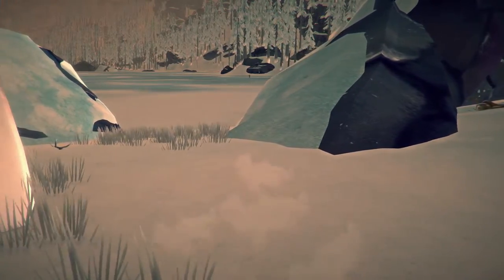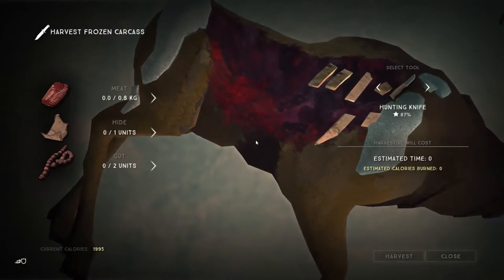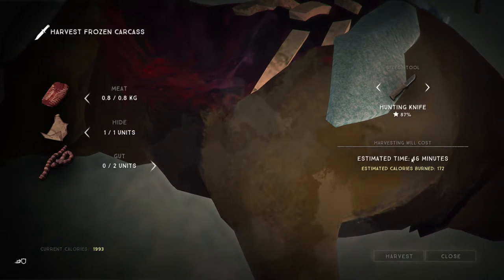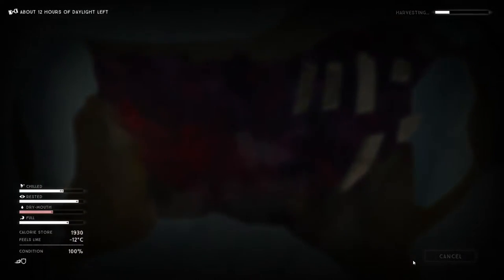There's a deer carcass out on the lake, which is good. We can start to get some more hide and gut, so we can do some more bows and arrows. It's going to take us 60 minutes to get the meat. Let's get the hide — 46 minutes — and the gut as well. One hour six minutes estimated calorie burn. Let's harvest all that, that is such good stuff.